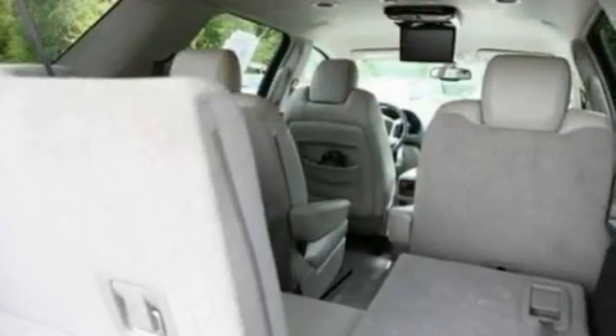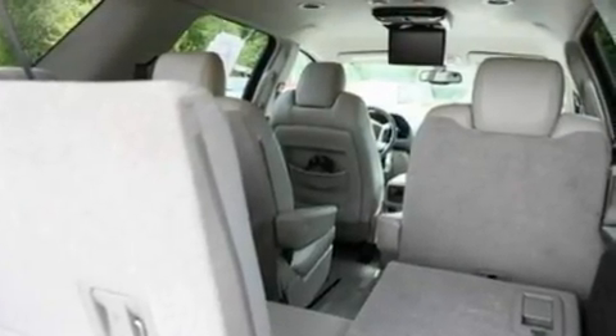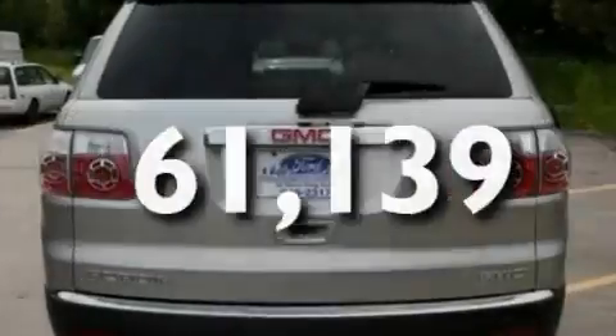Additional features include a low-tire pressure indicator, heater vents for rear seat passengers, and this vehicle has fewer than 62,000 miles on the odometer.